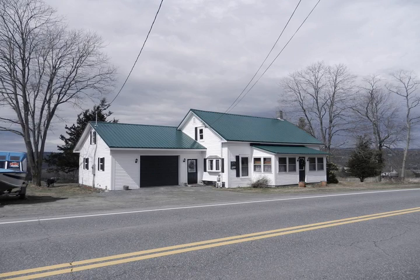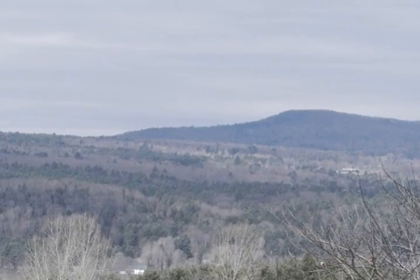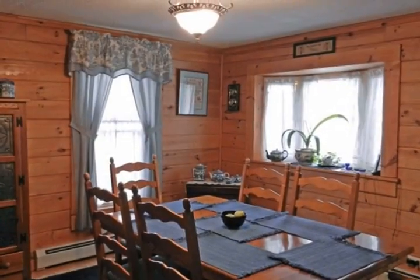This three-bedroom 1840s Cape has been thoroughly renovated for comfortable living. New roof, siding, bathrooms, appliances — the list goes on. Lovely views over the valley to the mountains of Vermont.